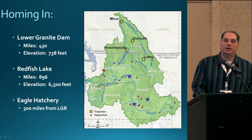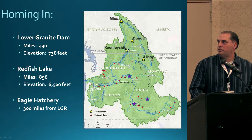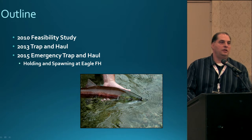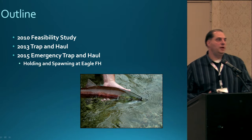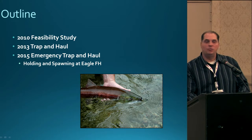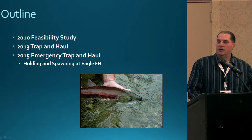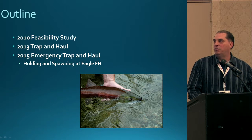The Eagle Fish Hatchery sits about 300 miles south of Lower Granite Dam and about 150 miles from Redfish Lake. Today I want to cover the feasibility study completed in 2010, then move on to the 2013 trap and haul activities, talk about the 2015 trap and haul, and finish up with some holding and spawning results from the 2015 season — which was a very warm year in the rivers and we saw a lot of mortality.